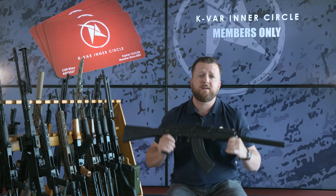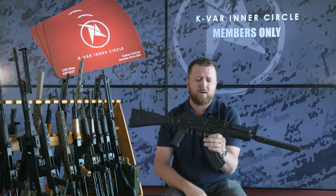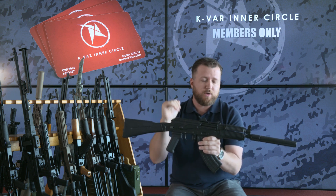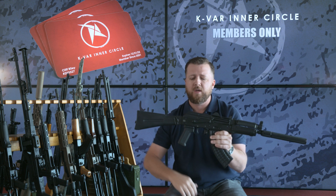What's up guys, Cliff here with another inner circle drop. This week we have something pretty sick — it's the SLR 107 UR. We don't have very many stamp Bulgarian guns in stock right now, unfortunately, but we do have a few of these on hand. The 107 UR, true crank to form, very sought after. We get a lot of questions for it but unfortunately we don't have a very large inventory of it.